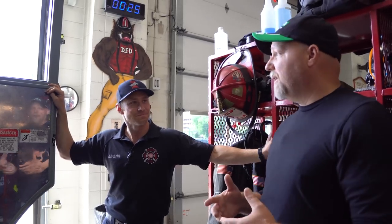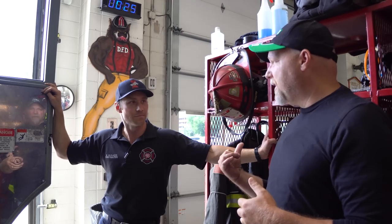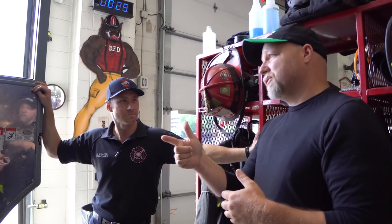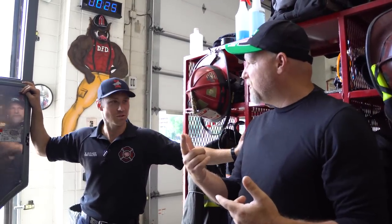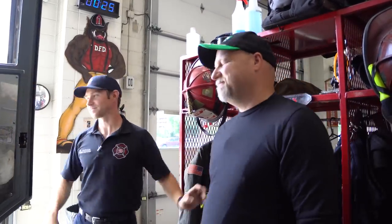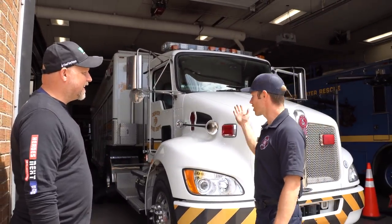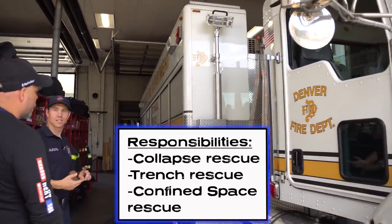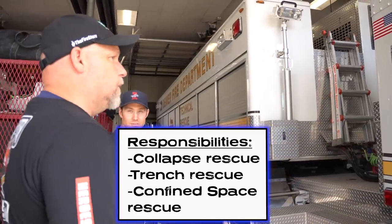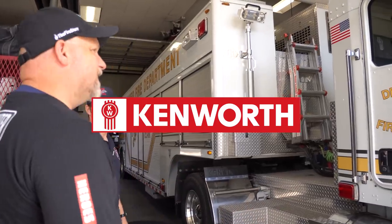Now to finish this up, we have a very special rig right next door — something we haven't seen before. As I was talking with Bo last week, I saw it and said, 'This is an 18-wheeler, but it doesn't have a tank on the back.' Can we take a look? This is our collapse rig. It's set up for all of our structural collapse, confined space, and trench rescue calls. This is a Kenworth — essentially an 18-wheeler. Do you need a CDL to drive this? You don't, not for our department.